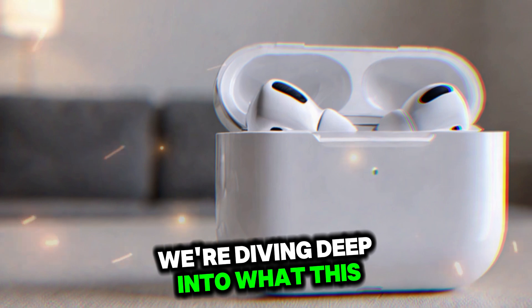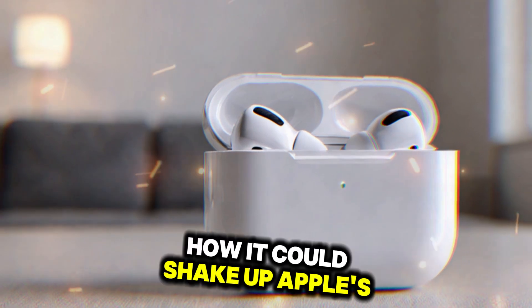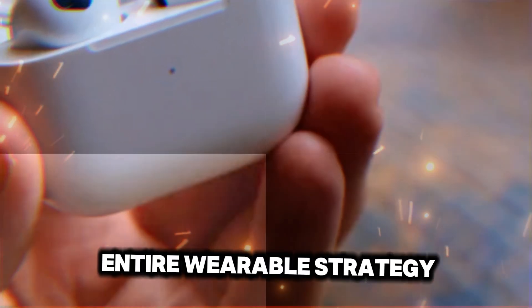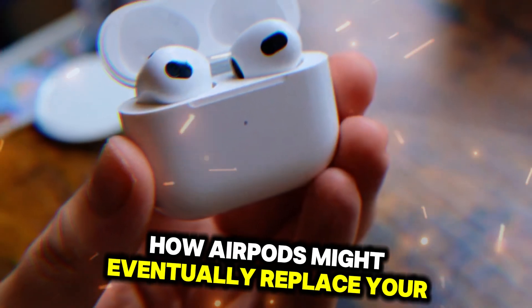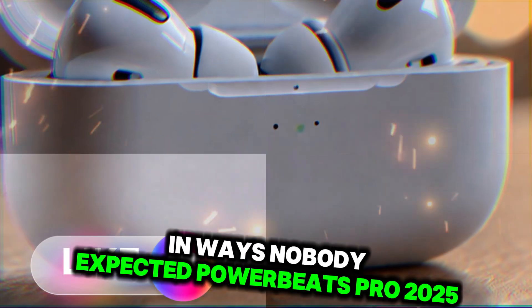Today we're diving deep into what this update really means — how it could shake up Apple's entire wearable strategy, why health tracking is at the center of their next evolution, and how AirPods might eventually replace your Apple Watch in ways nobody expected.